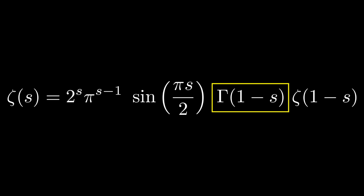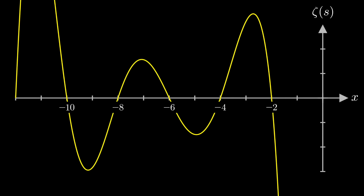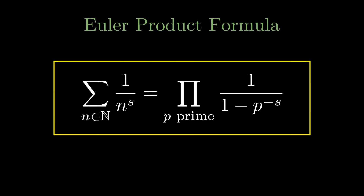Going back to the Riemann zeta function, the sine term in the formula equals zero for all negative even integers — these zeros are called trivial zeros. For positive even integers, the gamma function forms a pole that cancels the zero of the sine function. A nice illustration is the graph of the Riemann zeta function showing the real components of both input and output — notice how zeta equals zero at negative even integers. Going back to the Euler product formula, if the real component is greater than 1, none of the products can equal zero, due to Euclid's theorem stating there are infinitely many primes. So the non-trivial zeros must have real component between 0 and 1.